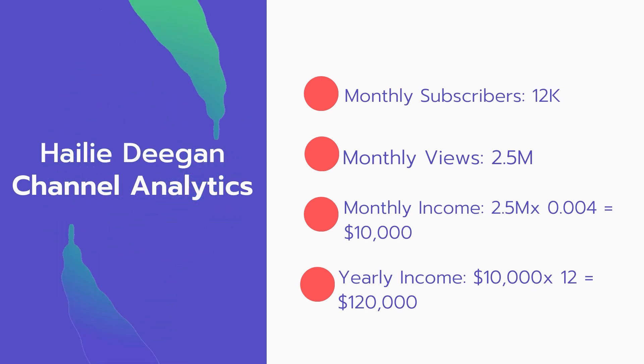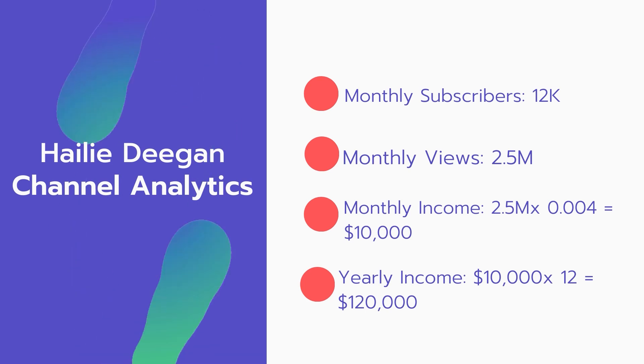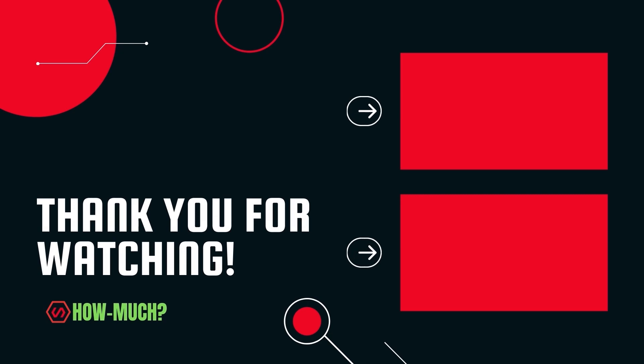For the yearly income: $10,000 multiplied by 12 equals $120,000 per year. Thank you guys for watching — don't forget to like, comment, and subscribe, and let me know which YouTuber you want me to cover next.